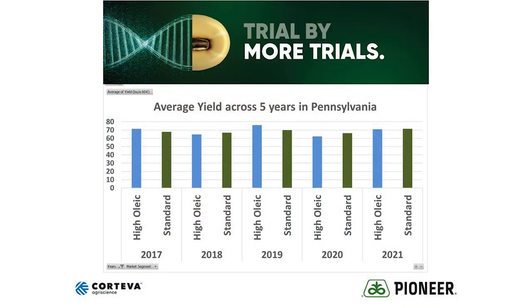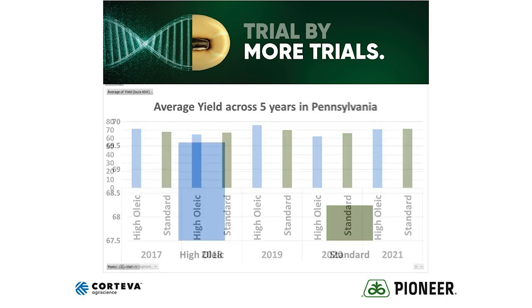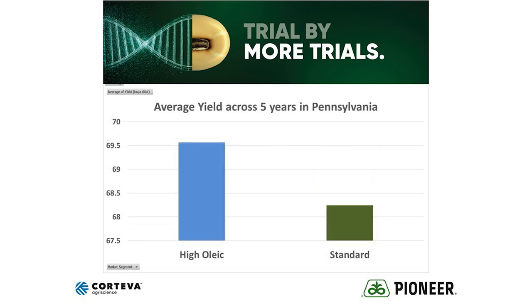First off, when we talk about yield, I would say that Plenish is flat with all of our non-Plenish varieties. Here is an example of some plot data from across Pennsylvania — over 300 locations over five years — and you can see that Plenish is right in line with everything. When we average all five years, we find that Plenish actually is almost a bushel better than our non-Plenish varieties in the same plots.